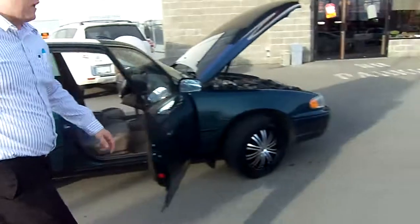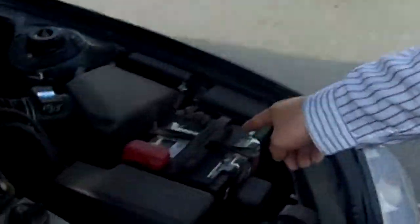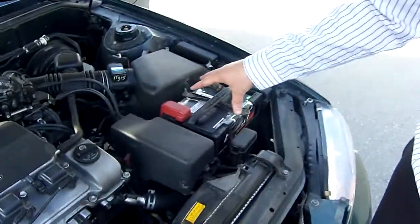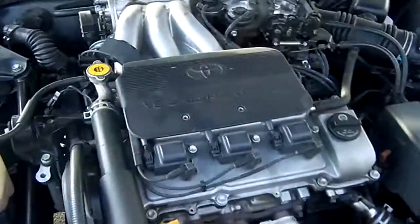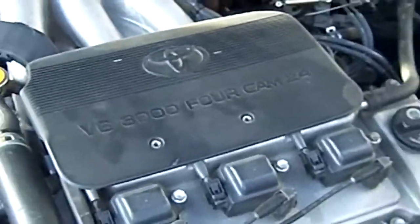Come around to the front of the vehicle here. See that white stuff? Many people call that corrosion. That's not corrosion — that's a sign of this car going incredibly fast. The horsepower in this 4 cylinder... wait a second. Woohoo! That's a 6 cylinder.